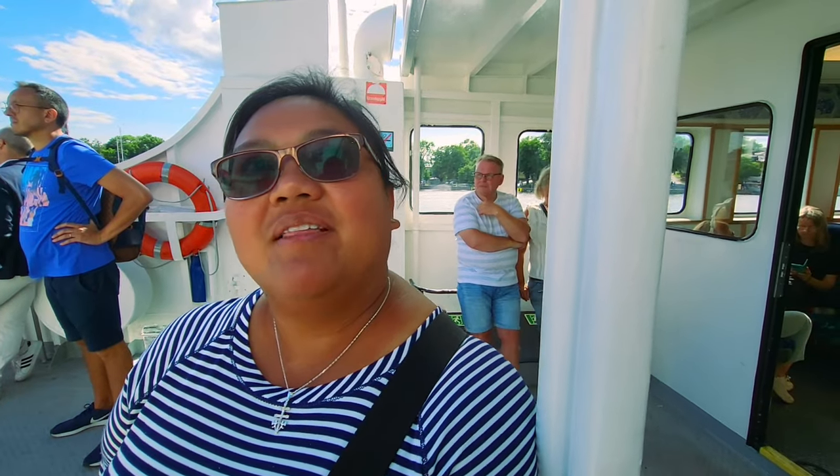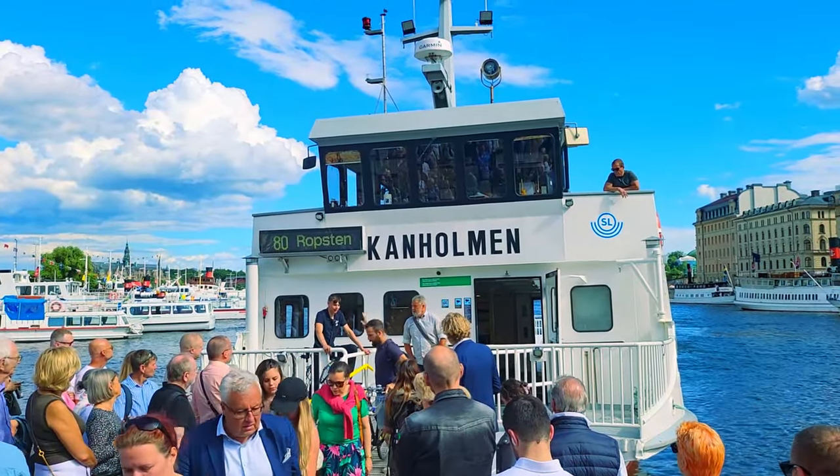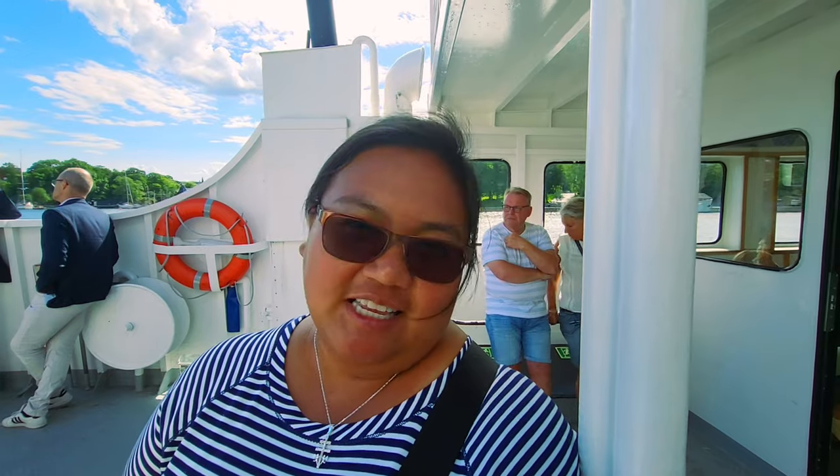We are on ferry number 80 and it is also part of the public transportation. We're heading toward the city center. We're not in a rush, so we just want to try and explore the city using the ferry boat.